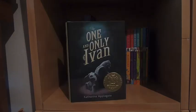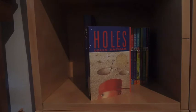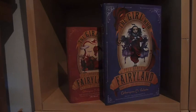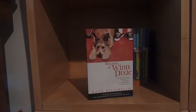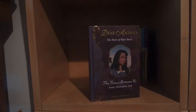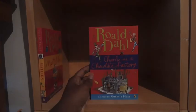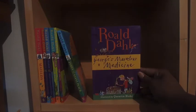Where the Red Fern Grows by Wilson Rawls. The Little Prince by Antoine de Saint-Exupéry. Because of Winn-Dixie by Kate DiCamillo. Dear America: My Heart Is on the Ground. Dear America: The Diary of Piper Davis. The Fences Between Us by Kirby Larson. Then we have my Roald Dahl box set which includes Matilda, Charlie and the Chocolate Factory, Charlie and the Great Glass Elevator, The BFG, The Twits, James and the Giant Peach, and George's Marvellous Medicine.